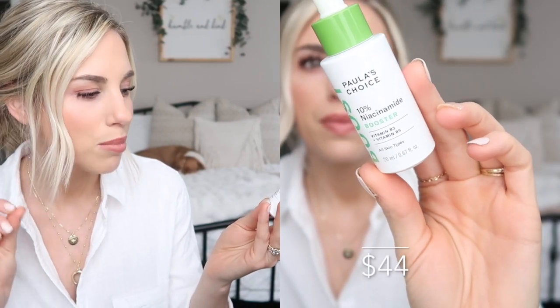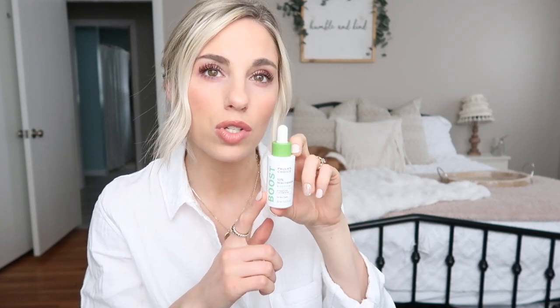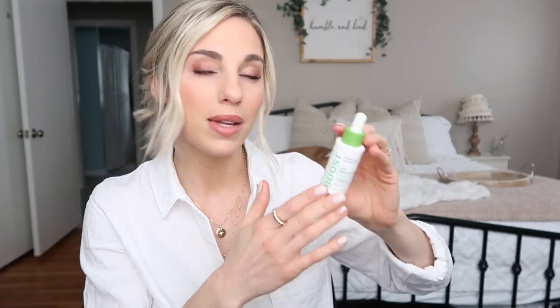The next product is one of their boosters — the 10% Niacinamide Booster, vitamin B3 and vitamin B5, for all skin types. I drop two to three drops of this into my moisturizer. The biggest thing I've seen with this booster is the difference in my pores — I feel like it makes my pores look about 50% smaller, which I really appreciate. I use it twice a day. It's a very thin, almost water-like consistency so it does make your moisturizer thinner, but I haven't broken out from it, had zero irritation, it has no scent, and it's really helped even out my skin tone. Highly recommend.